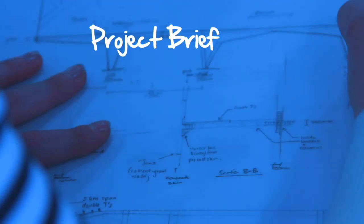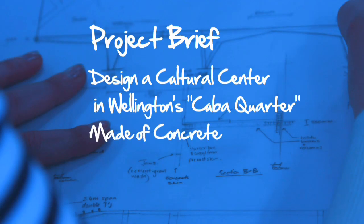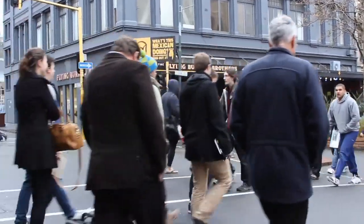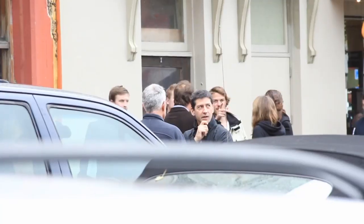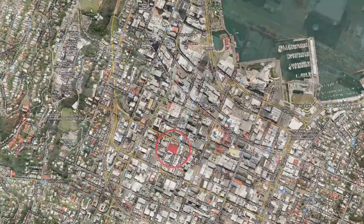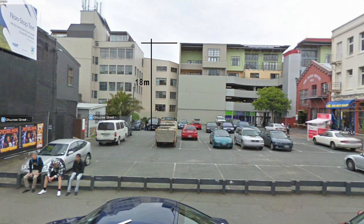It's a fun environment. We really wanted to promote that creative iterative process in real-time. The way we designed it was we picked something of relevance to Wellington — we basically picked Cuba Street. We found a site on Cuba Street that obviously looks as though it could be developed and we structured the entire program design around that.